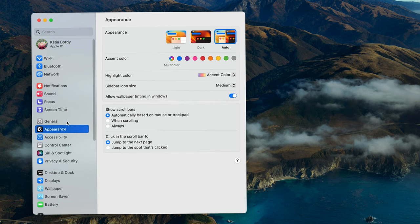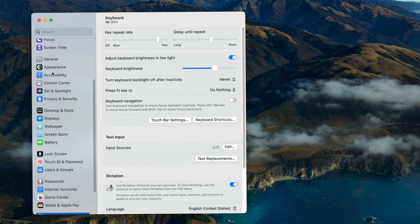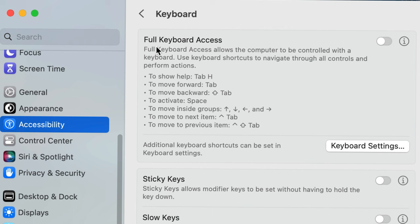I figured I'd do a little search just to be sure, and believe it or not, it's actually something in the settings. Go to your Apple menu, go to System Settings, and even though you might think to go to Keyboard, that's not actually where you need to go. You need to go to Accessibility, and from Accessibility, find the Keyboard section.